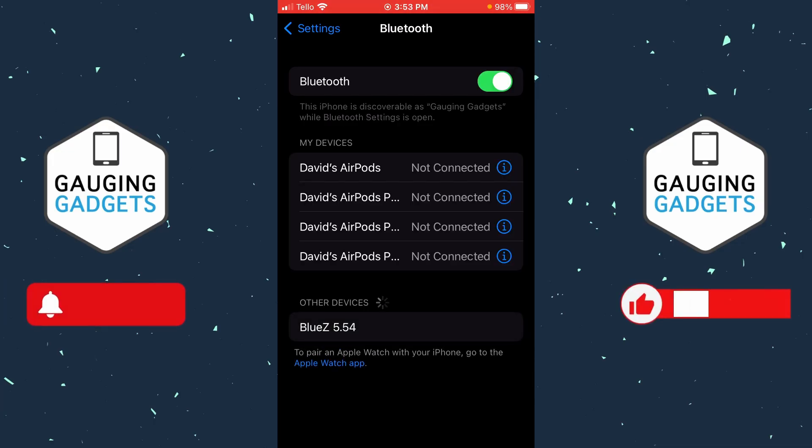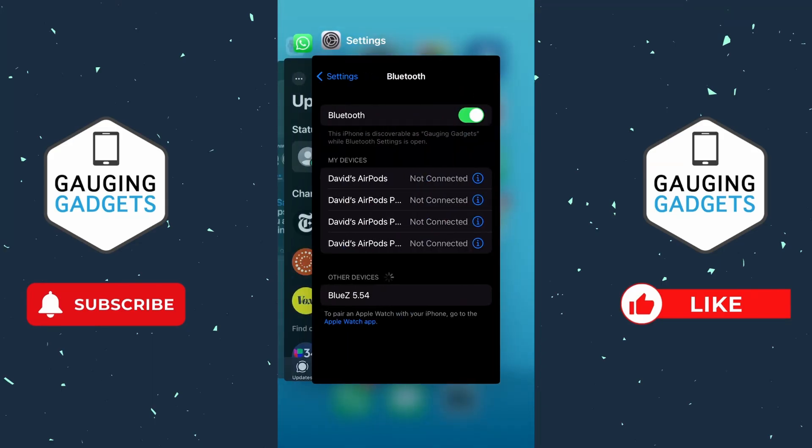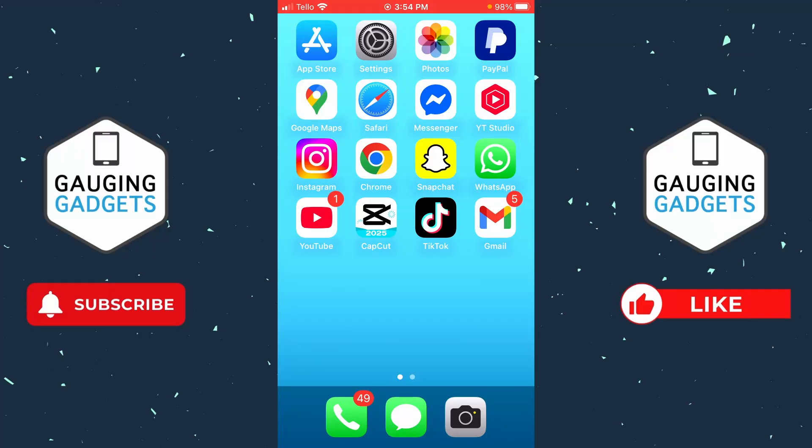If turning off Bluetooth did not fix your voice messages in WhatsApp, the next thing I would recommend is simply closing all the apps on your phone. If another app is using your microphone — maybe you're on a call or a video chat while using WhatsApp — that could prevent WhatsApp from accessing your microphone. Simply swipe up from the bottom to bring up all the apps, swipe them away, then open WhatsApp again and see if voice messages work.